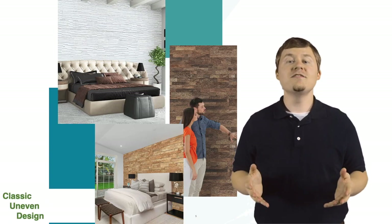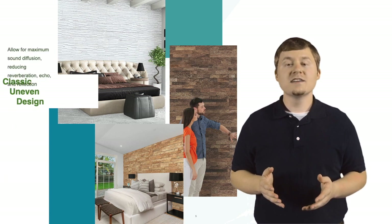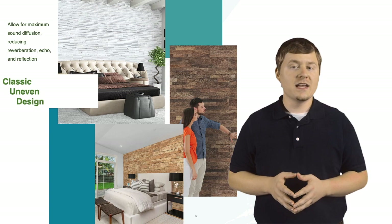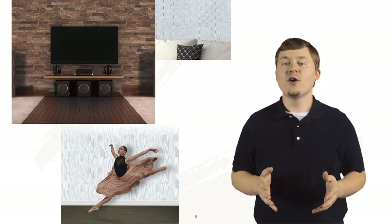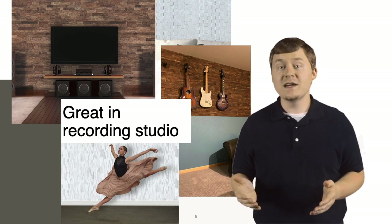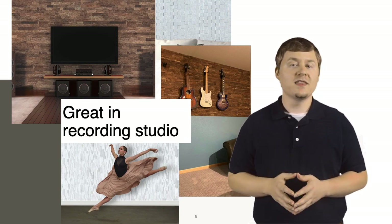Classic, uneven brick-layered design allows for maximum sound diffusion and reduction of reverberation, echo, and reflection. Great in a professional or home recording studio, commercial or home office, rehearsal space, dance studio, or home theater.